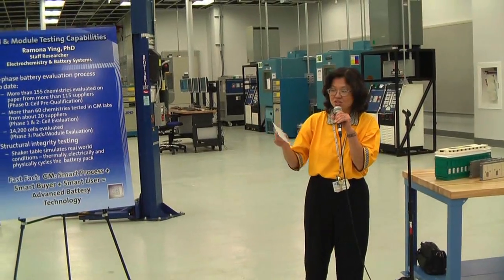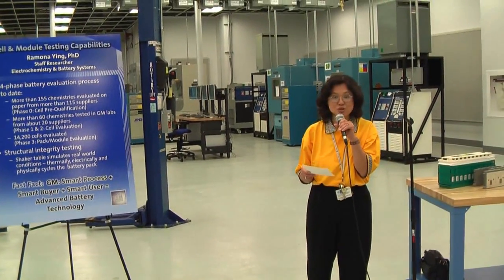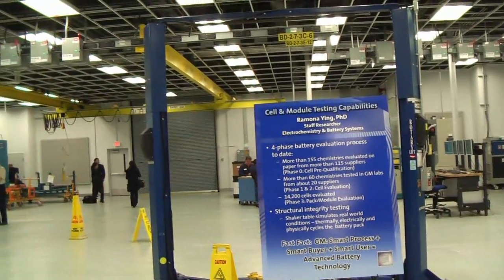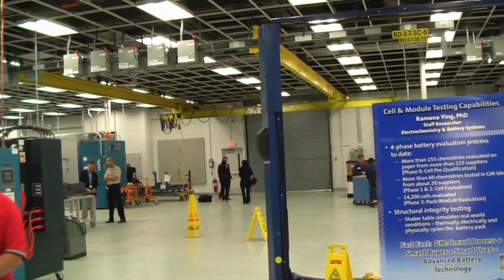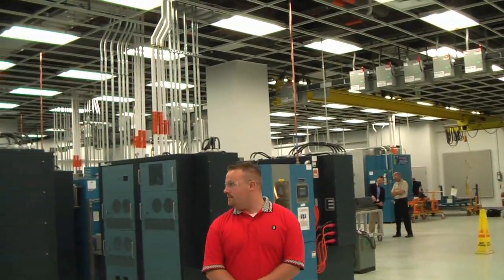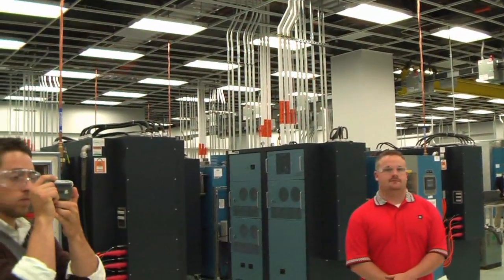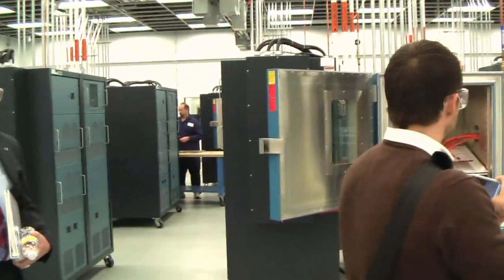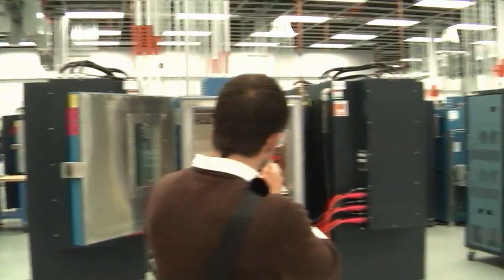The 96 channels and 16 thermal chambers that you see here doubles our current cell testing capability. With the cycler, we can electrically exercise the battery by pushing power in and out to simulate its usage in the vehicle. And in the thermal chamber, we can adjust the temperature to be anywhere in the world.